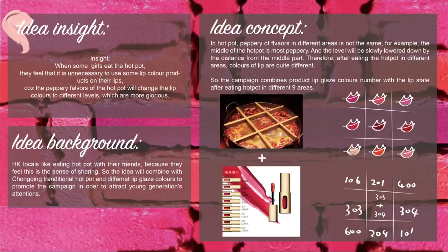According to the Chinese traditional hot pot zones, the center of the hot pot is the most peppery area, and then the spice level slowly lowers down by distance from the middle part. Therefore, after eating hot pot in different areas, the colors of the lips are quite different.